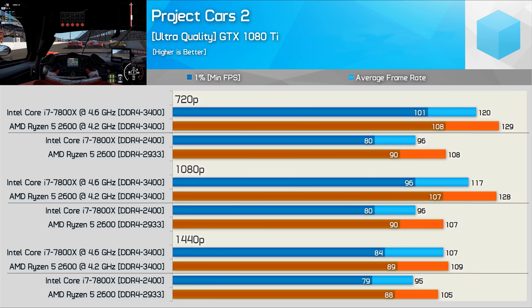Intel's Core i7 7800X struggles in Project Cars 2 and the Ryzen 5 processor was faster both stock and overclocked. Even at 1440p the 2600 was up to 11% faster when stock and still 6% faster with both CPUs overclocked.